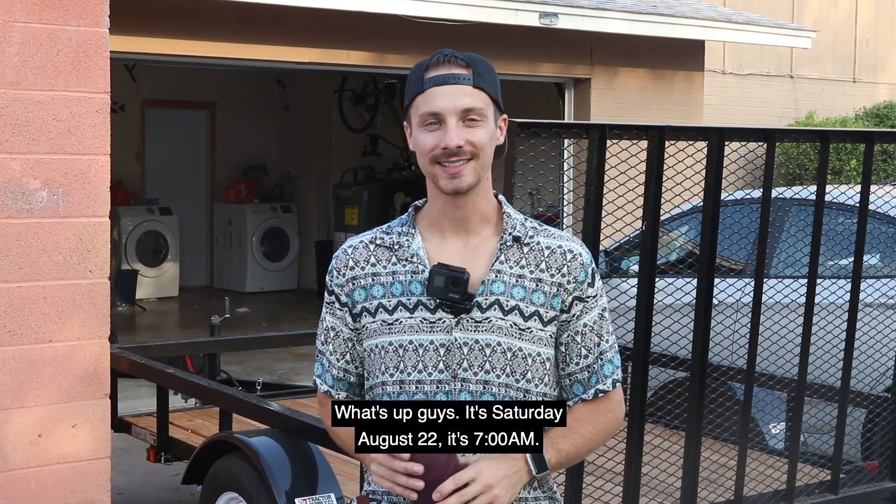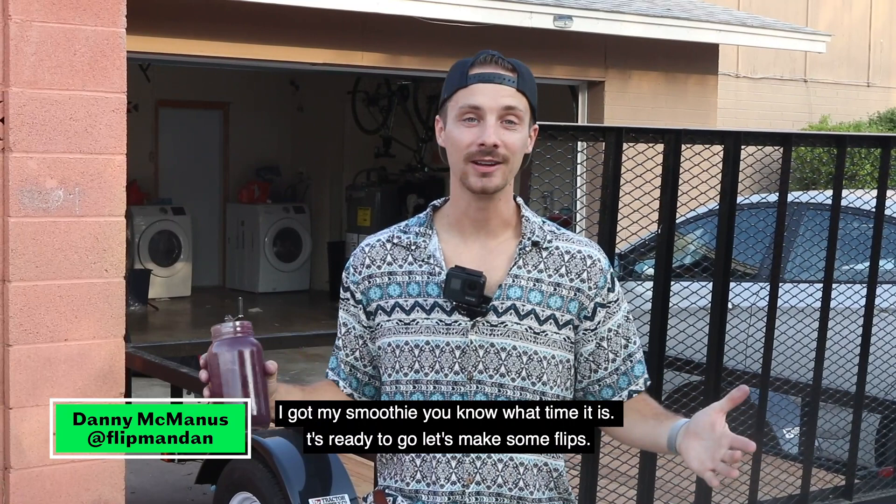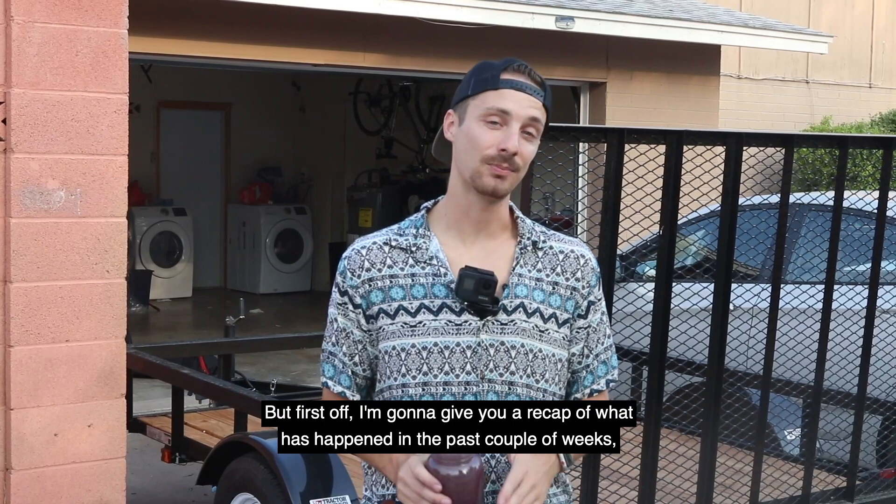What's up guys, it's Saturday August 22nd, it's 7 a.m. I got my smoothie — you know what time it is, let's make some flips. But first, I'm gonna give you a recap of what has happened in the past couple of weeks with what we've bought and what we've sold.